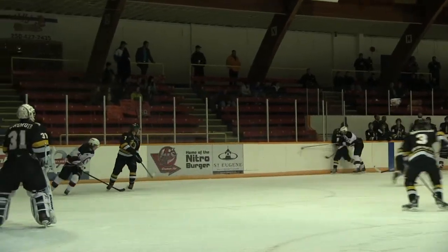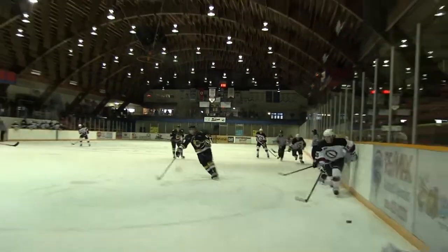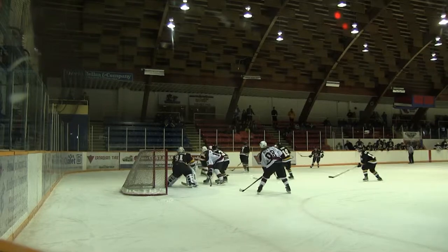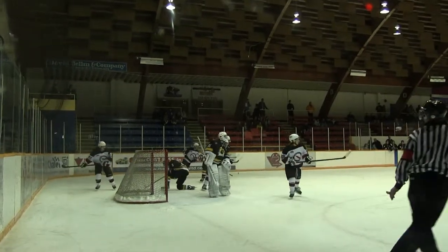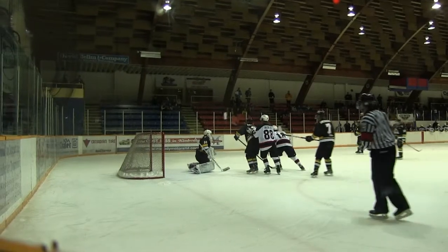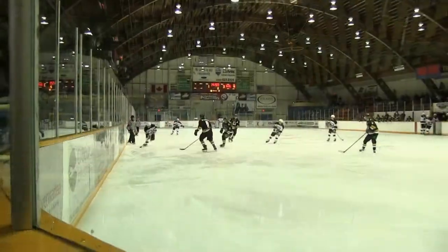Here we come again, into the offensive zone. Big hit. Here comes Buckley down the board — his hair is flying — takes a big hit. There's Wolfie in front. Wolfie running traffic. The Dynamiters keep it in. That's Richter — big shot, Wolfie in front. Oh my, that was almost in. Here they come again.